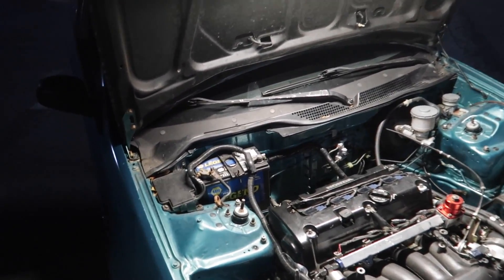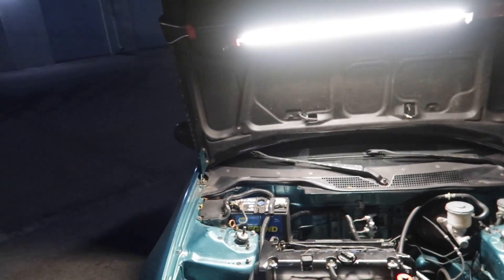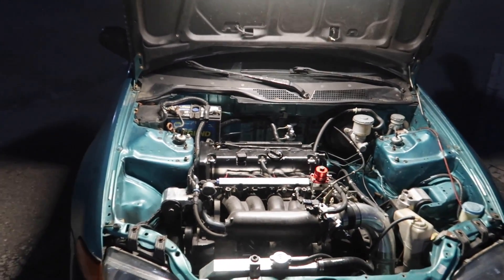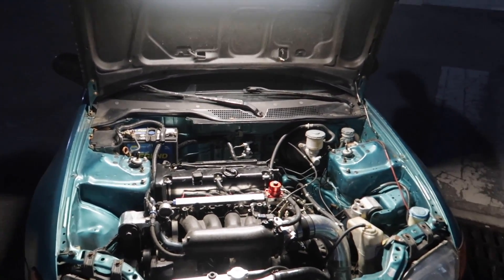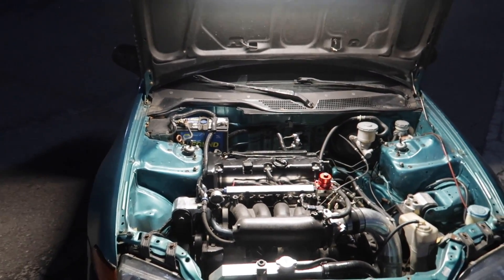It's got a DC2 steering rack. So the DC2 is the Integra, right? Like I said, I'm learning all of this — that steering rack is a little different than the EG's, it's a little quicker ratio. That's a good thing to keep in mind. It also has EX Civic/Integra front brakes, so it's all-wheel disc brakes.